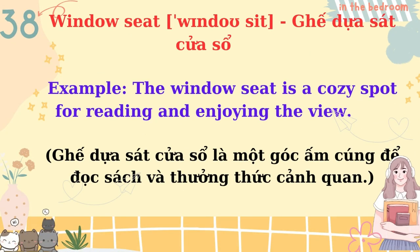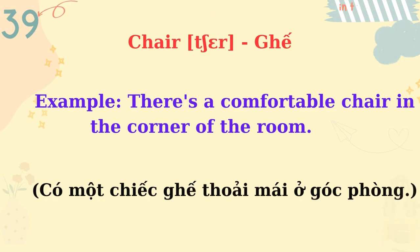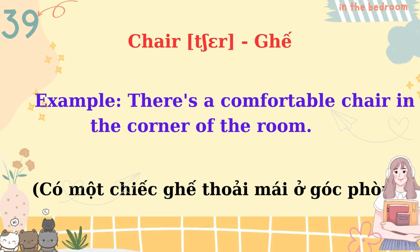Window seat. The window seat is a cozy spot for reading and enjoying the view. Chair. There's a comfortable chair in the corner of the room.